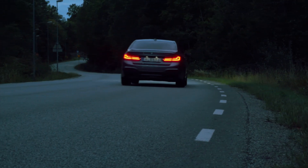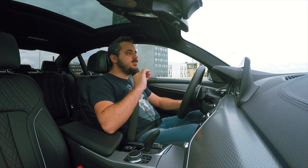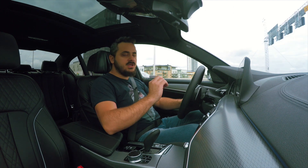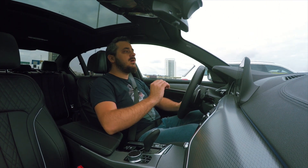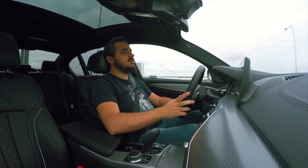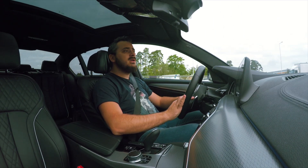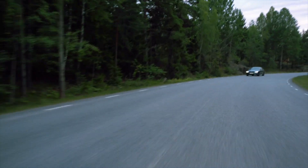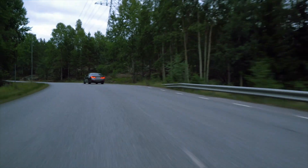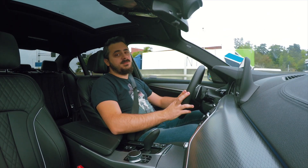Once you hit the open road and step on its tail, it all changes quite dramatically. Put it in sport mode, set the gearbox just so, and for once a sport mode in a car really makes a big difference. In the particular case of the M550i, it completely transforms the driving experience. The second you touch the throttle, you get pushed back into your seat and the acceleration is relentless and quite violent sometimes.